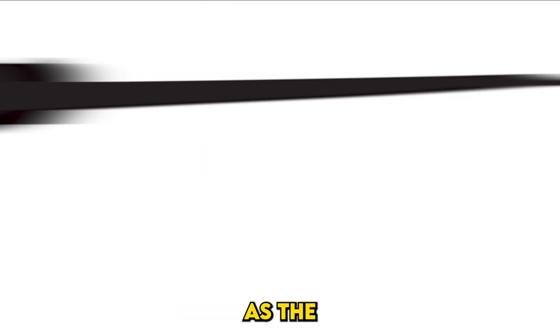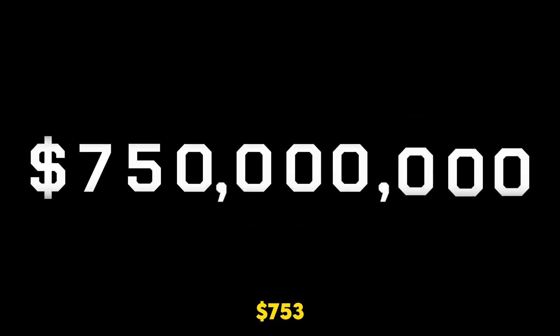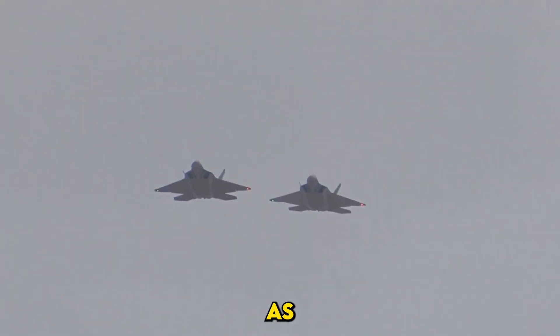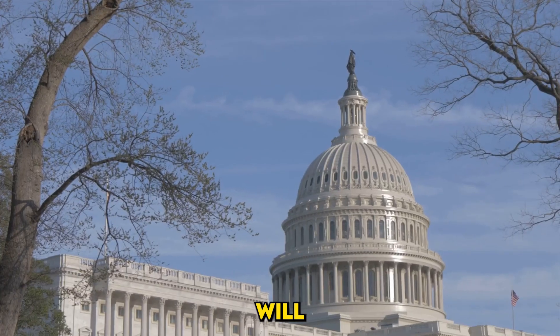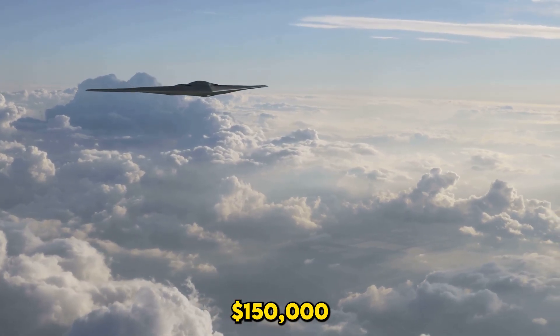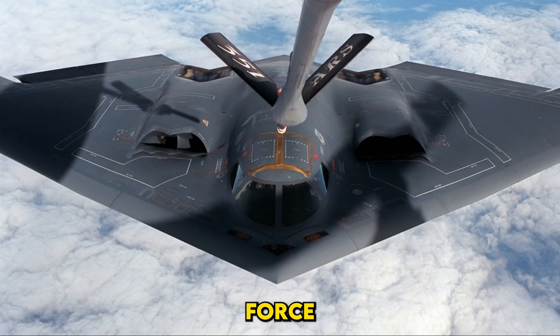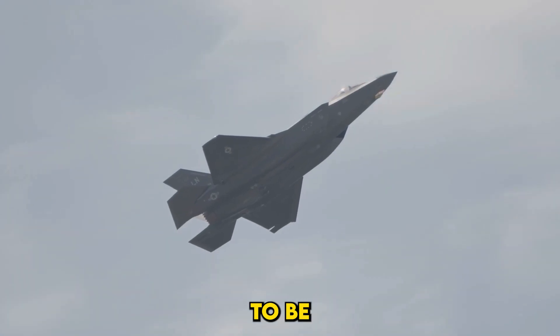As groundbreaking as the B-21 is, it hasn't been without its challenges. The B-21 is estimated to cost $753 million per unit, assuming the U.S. orders 100 units. However, if the program is scaled back — as happened with the B-2 and F-22 Raptor — the per-unit cost could skyrocket. Will Congress commit to the full production run, or will budget cuts jeopardize the program? The B-2 costs $150,000 per flight hour, largely due to the maintenance-intensive nature of its stealth coating. The Air Force hopes to reduce this with the B-21's more durable design, but whether these savings materialize remains to be seen.